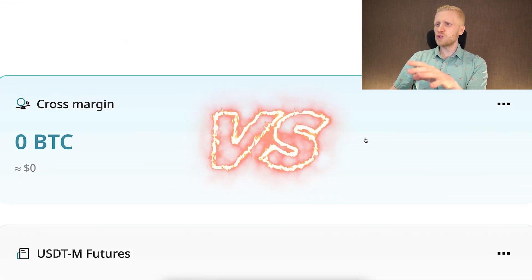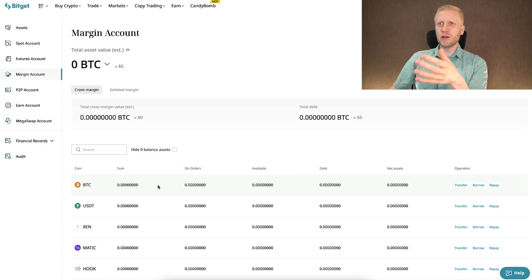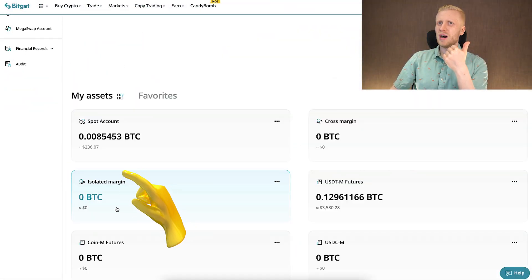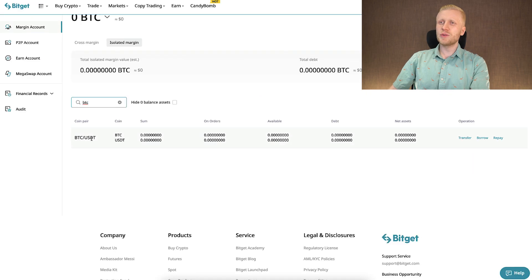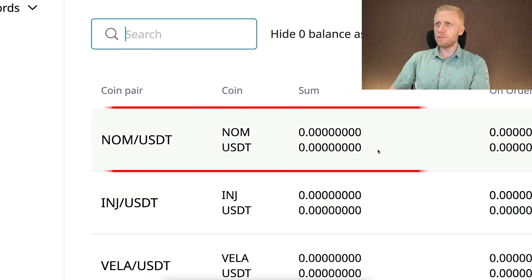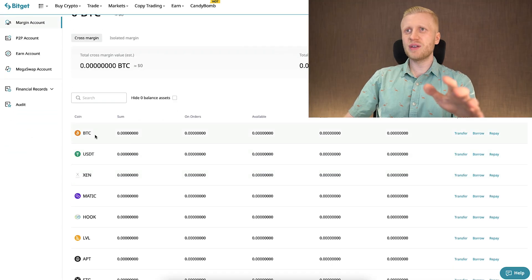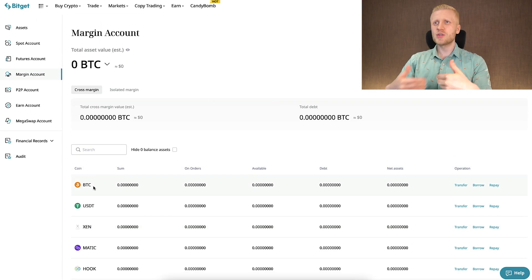What is the difference between cross margin and isolated margin? When you trade with cross margin, you can use different currencies as collateral for your trades — for example, BTC, USDT, and even other cryptocurrencies. But when you are trading on isolated margin, each trading pair has a separate account. For example, for BTC/USDT you need BTC or USDT as collateral. For NOM/USDT you need either NOM or USDT collateral. Meanwhile, with cross margin you don't need a specific collateral for each trading pair, because all of your funds in that account will serve as collateral.